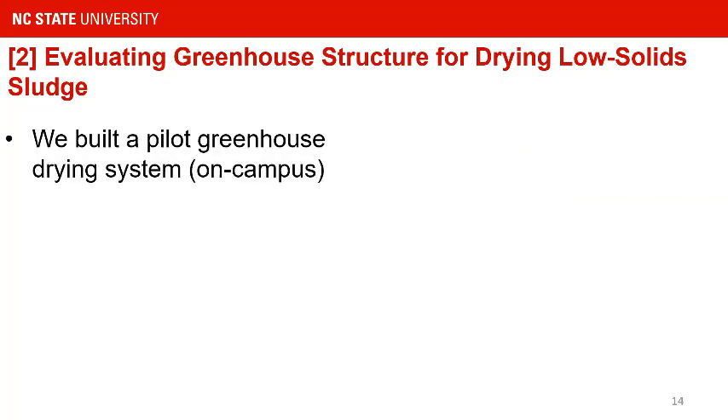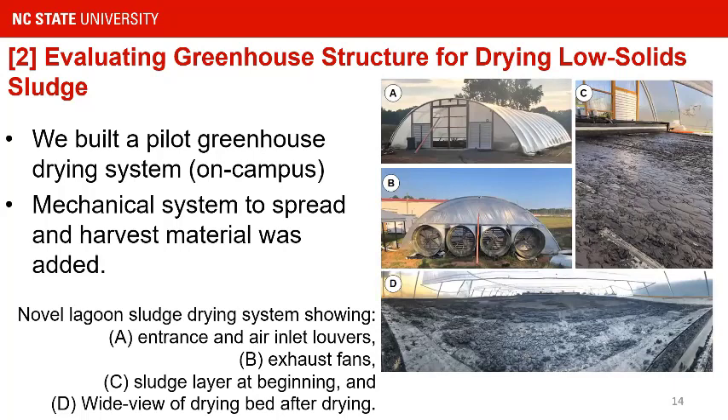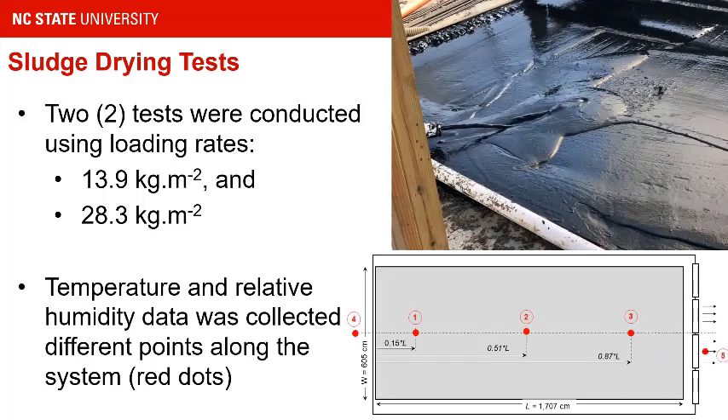This work started with a pilot system we built at NC State campus. Essentially, it is a drying bed. We used a mechanical agitation system — you can see it in the pictures on the right-hand side — with mechanical ventilation and a sweeping mechanism to spread the 8% solids material and harvest it at the end. We conducted two different tests to get an idea of the loading rate of this material and how fast it dries under southeastern conditions. Temperature and humidity probes were placed at the inlet, different points through the system, and the outlet to conduct a water balance and understand the energy gain during drying.